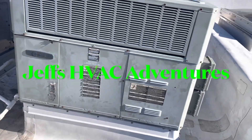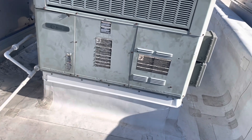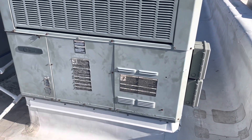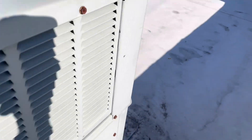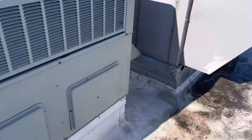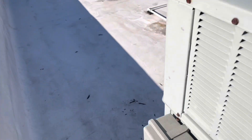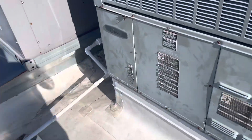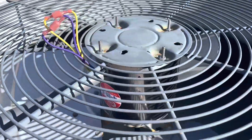We're back on this unit. We had a couple guys out here doing PMs and they thought it was low on charge. So the guy hooked up his gauges to it. Apparently it's pulling down pretty deep. That was not pulling down that deep when I looked at it a couple weeks ago when we did the condenser motor.